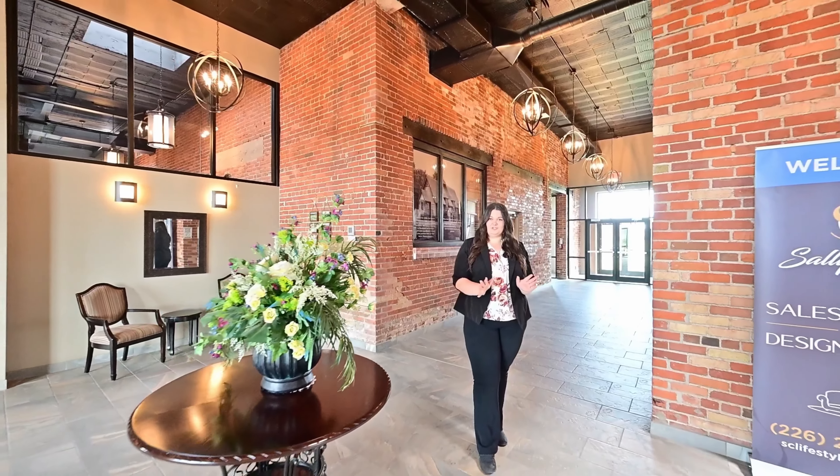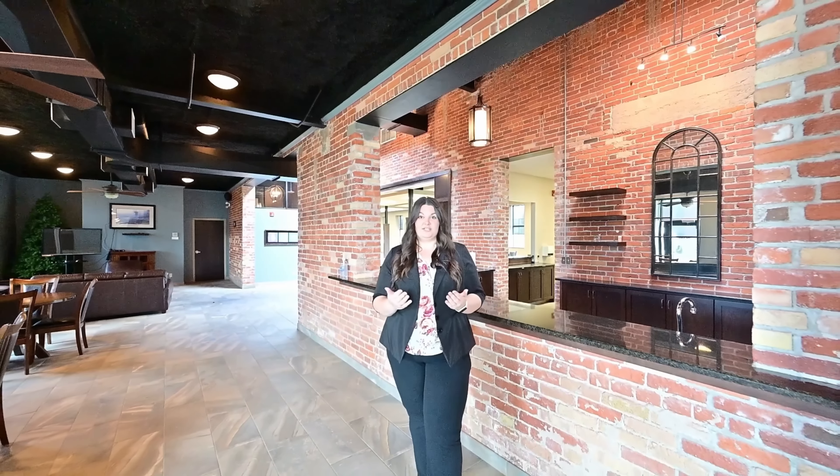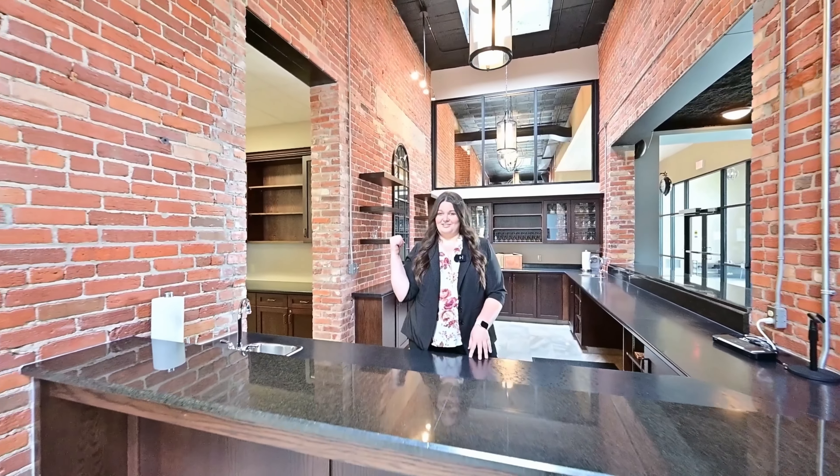I'm so glad you watched the video all the way to the end, because there's a special treat for all of the residents here at Sally Creek. You get this impressive rec center with plenty to do, starting here at the lounge. This is such a cool setup.